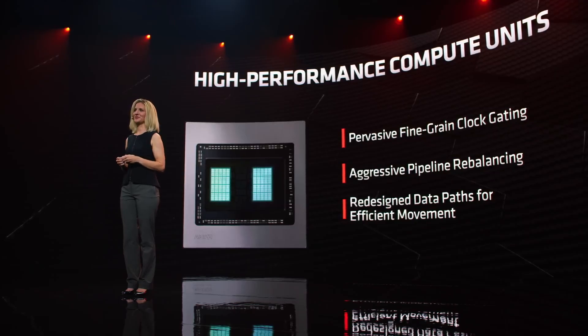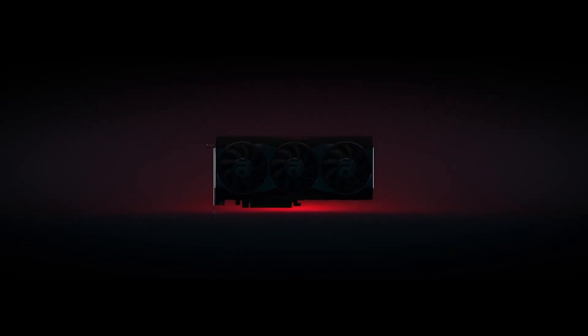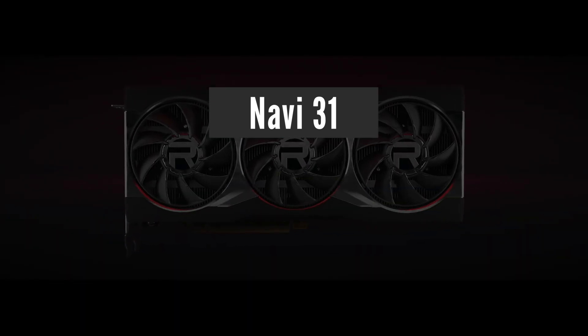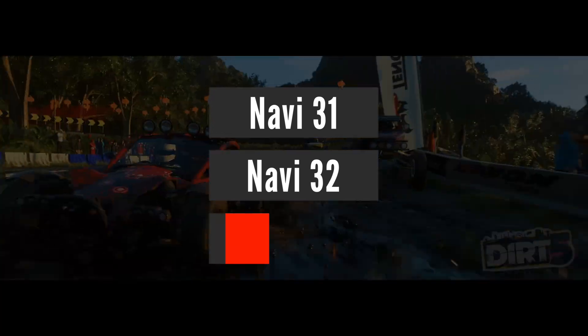Let's unpack the latest news. Right now, there are 3 known GPUs that will be in the RX 7000 series graphics cards. Those are Navi 31, which is the biggest and the most powerful out of the 3, followed by Navi 32 and Navi 33.